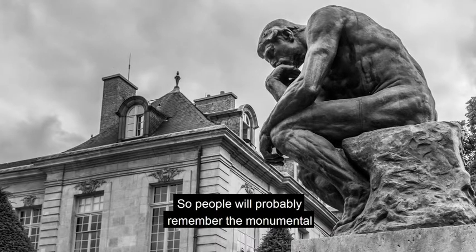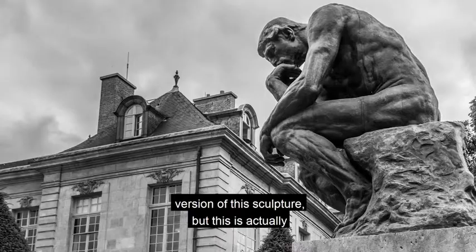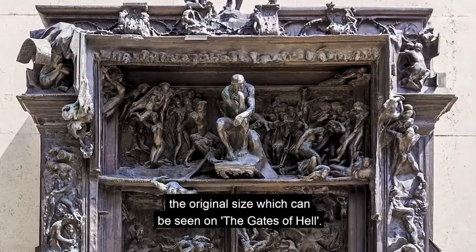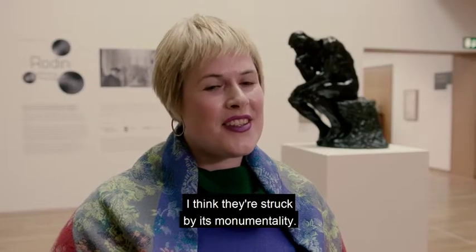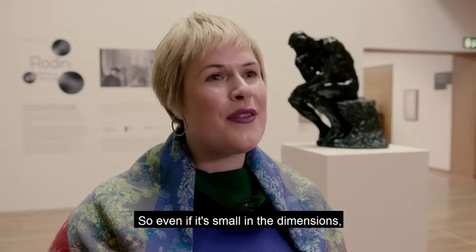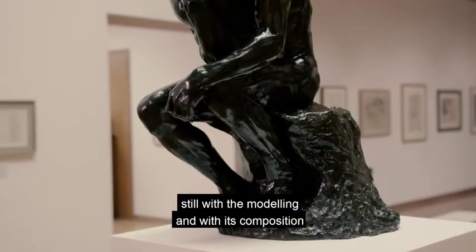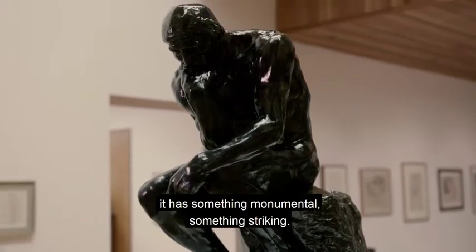People would probably remember the monumental version of this sculpture, but this is actually the original size, which can be seen on the Gates of Hell. I think when people see this size, they're struck by its monumentality. So even if it's small in its dimensions, still with the modelling and with its composition, it has something monumental, something striking.